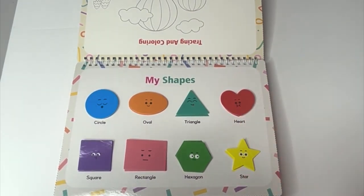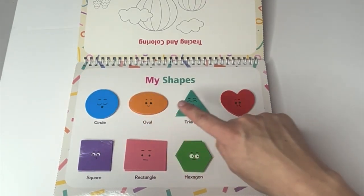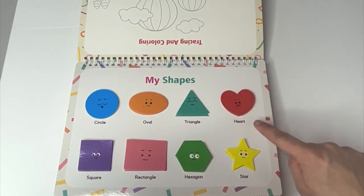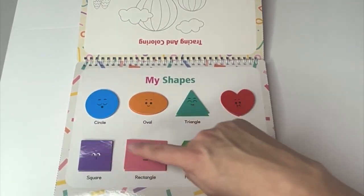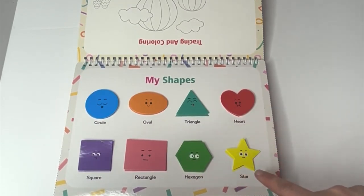Let's say them one more time. Circle. Oval. Triangle. Heart. Square. Rectangle. Hexagon. Star.